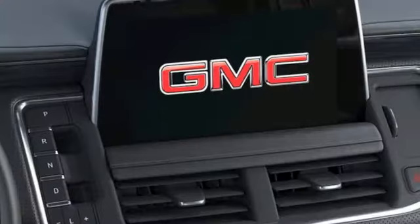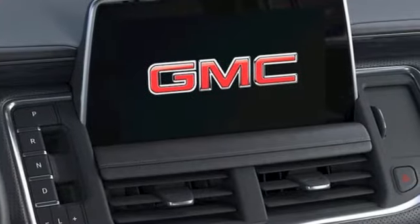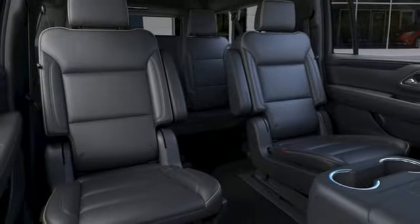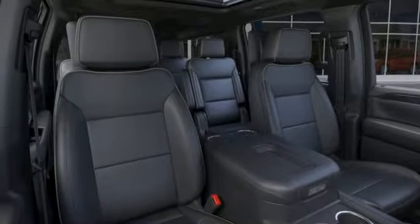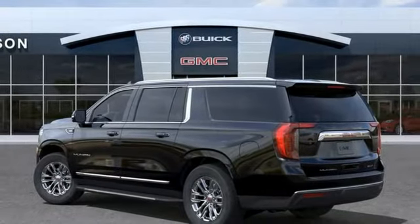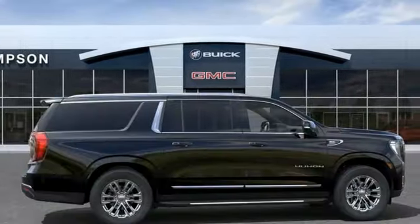V8 engine, front heated and ventilated leather bucket seats, streaming audio, auto-dimming rearview mirror, dual-zone climate control, Wi-Fi hotspot, external memory control, hands-free liftgate, inductive device charging, and automatic transmission.